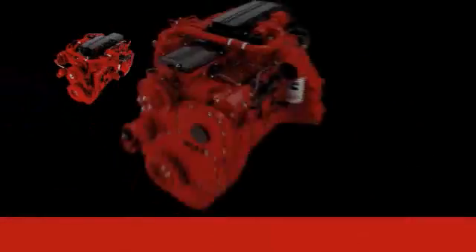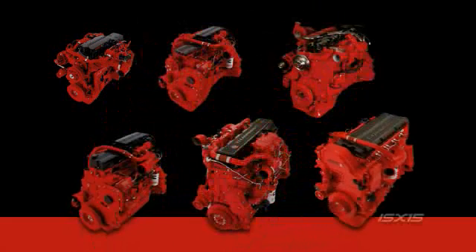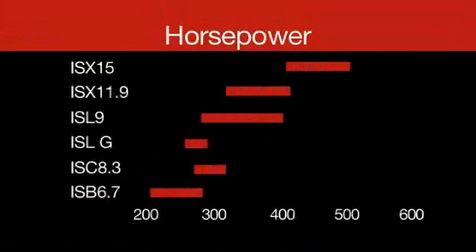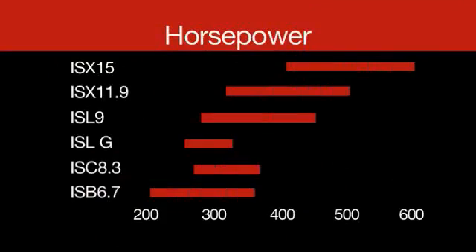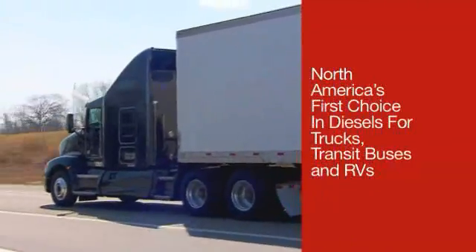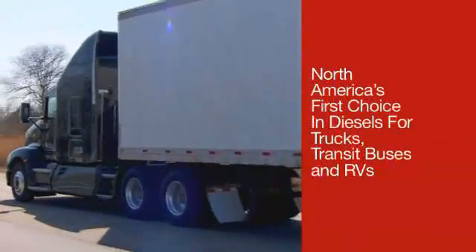This fully integrated technology is used across the board on our full range of diesel engines for 2011 — from the ISX-15 and ISX-11.9 to the ISL-9, ISL-G, ISC-8.3, and the ISB-6.7. With a full range of horsepower for everything from pickup and delivery vehicles to 18-wheelers, all with the kind of reliable performance that has made Cummins the transportation industry's favorite engine.